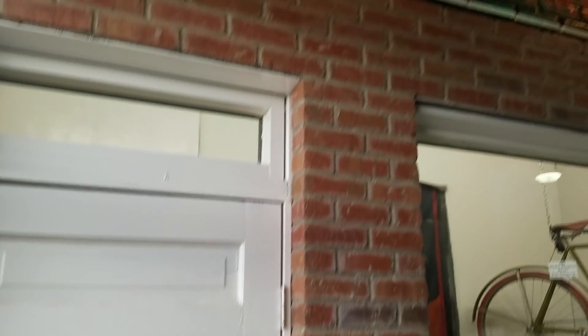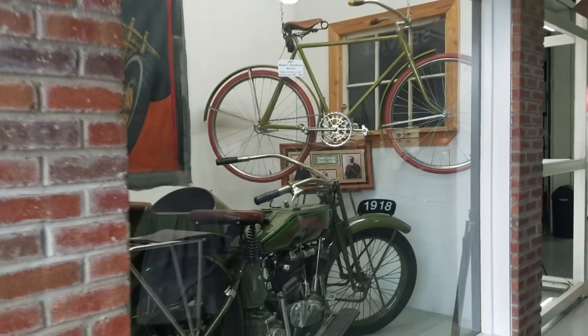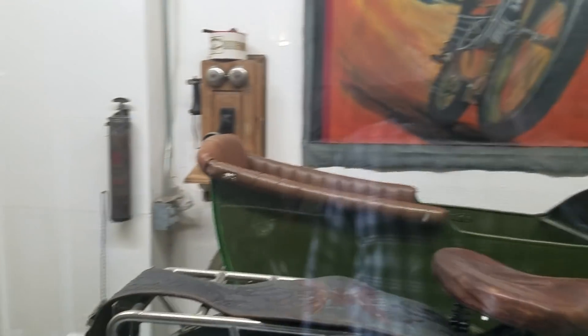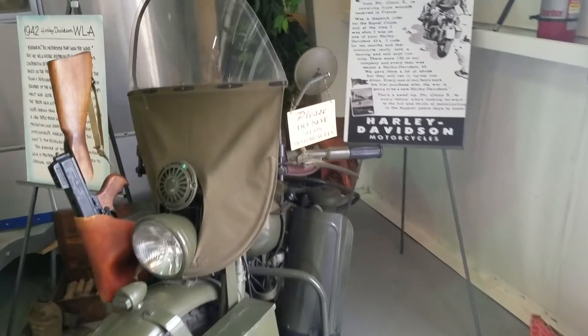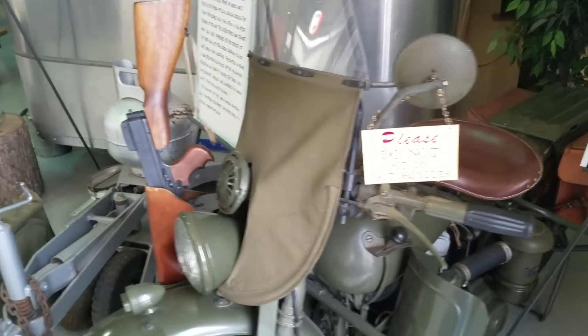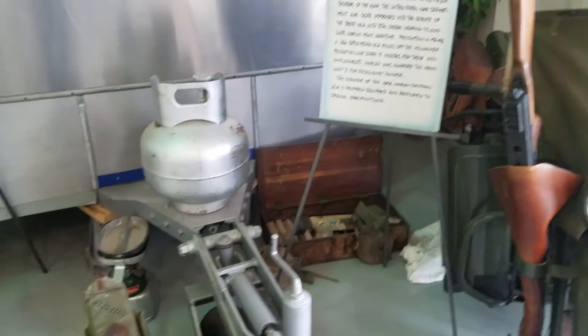So this is the entrance here — motorcycle service and parts. We have an old Harley with a sidecar. There's other little items in there: telephone, grease gun, toy box. Look at that 1919 Harley bicycle. And here is a military Harley Davidson — says do not sit on it. Got a tommy gun right there.